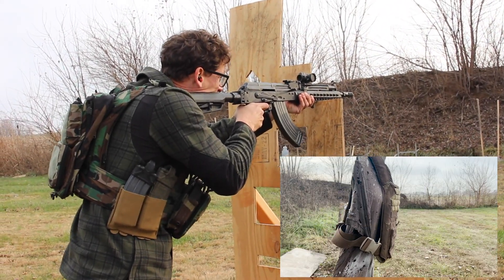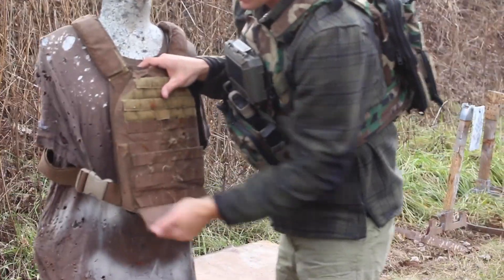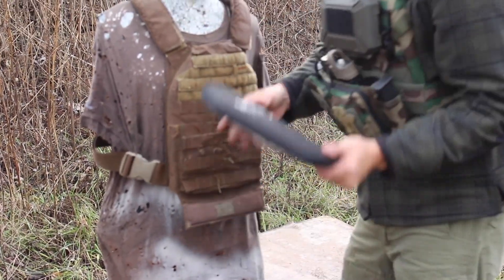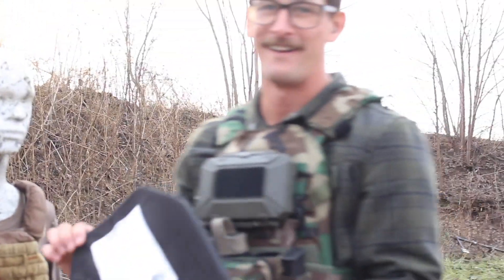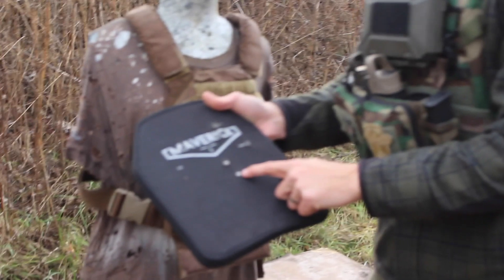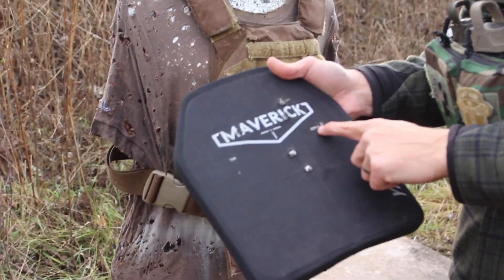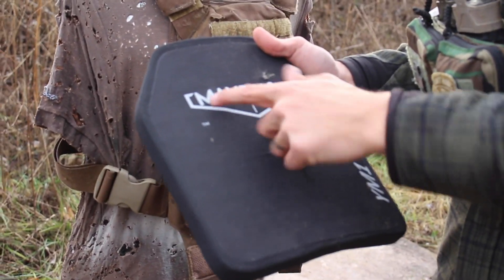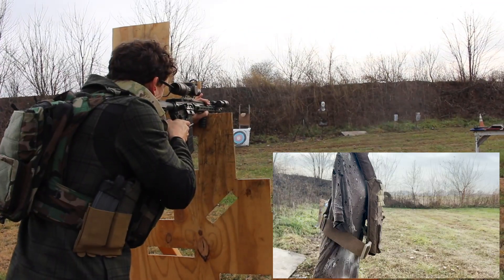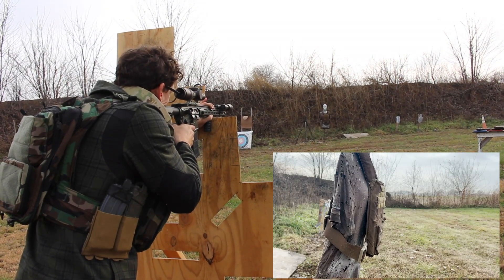Let's see if I hit it. How cool is that! One, two, three, four, five, six — all those caught. All right, we're going to see if we can get this Fort Sky Munition TUI round, which is notorious for punching through body armor, through this already compromised plate.